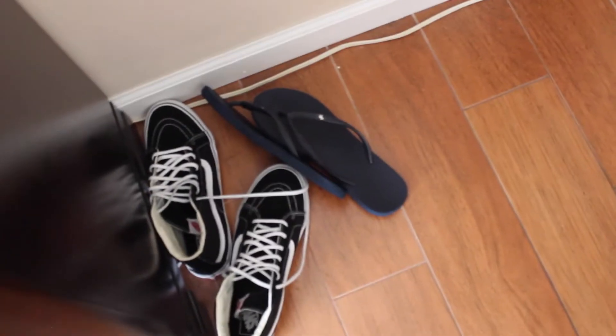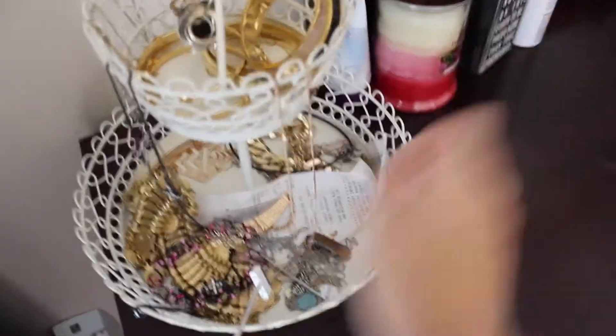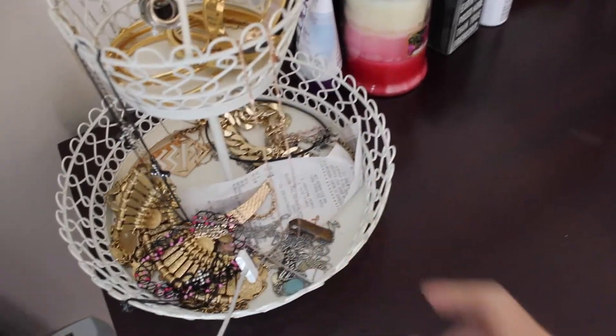Over here I have a full length mirror that I got at Target. And then down there there's like two pairs of shoes — my high top Vans that I wear like everyday and then a basic pair of flip flops from Abercrombie & Fitch. Here I have some rings, some bangles, and some necklaces that I wear mostly everyday.